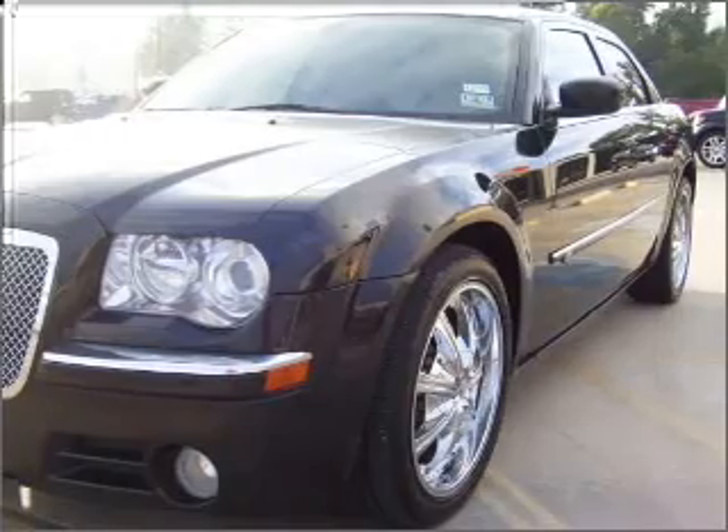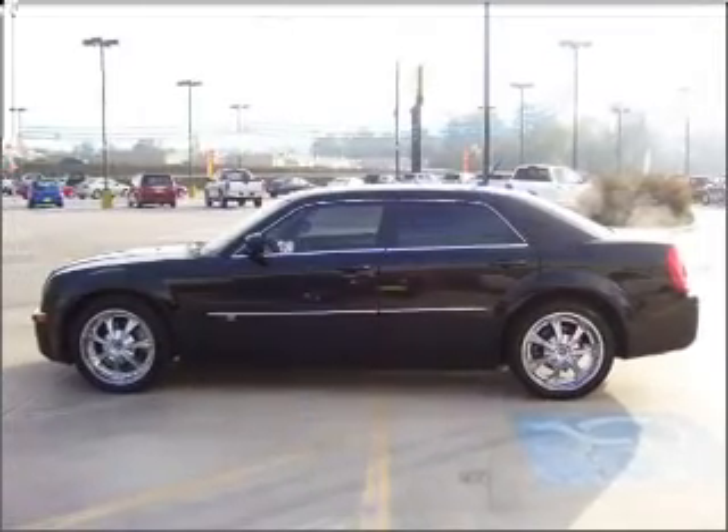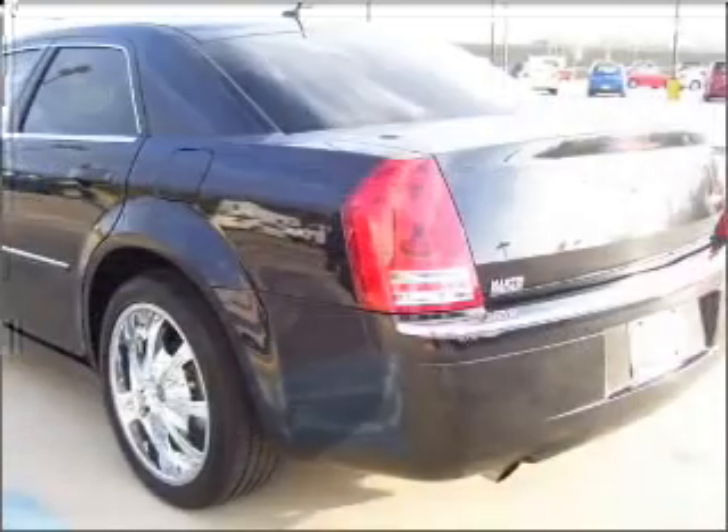only at everycarlisted.com. Stand out from the crowd with premium wheels. Treat yourself to the splendor of a premium sound system.